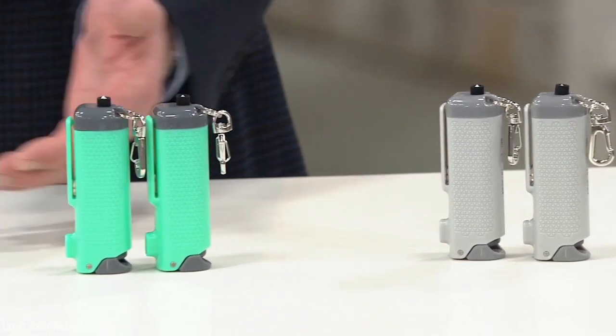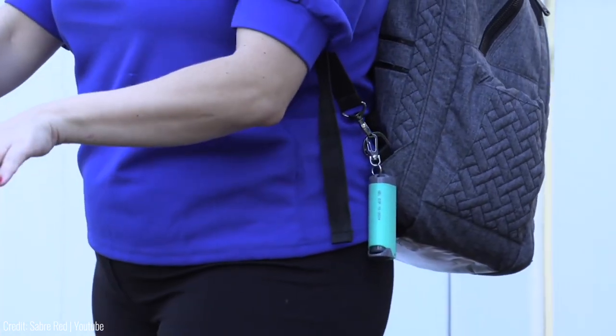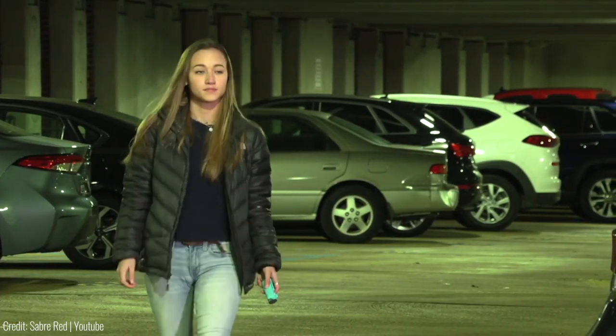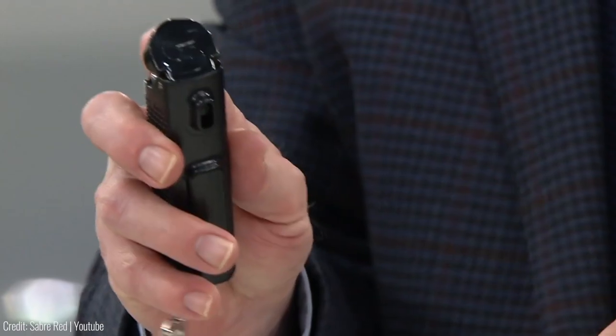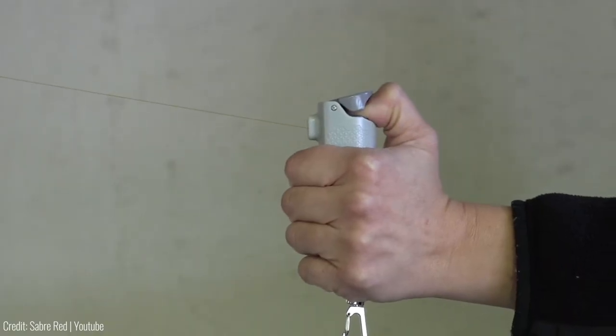One of the great things about the Sabre Safe Escape 3-in-1 is its convenience. It can easily be stored in your car and its compact size makes it easy to carry with you at all times. The tool is also easy to use and requires minimal training. For just $20, it's an affordable option for anyone looking for a multifunctional self-defence tool.